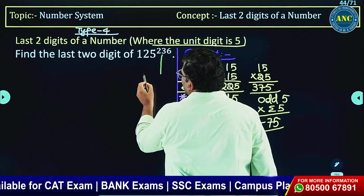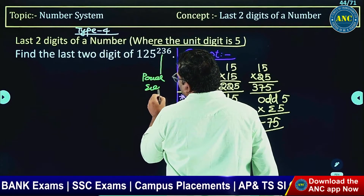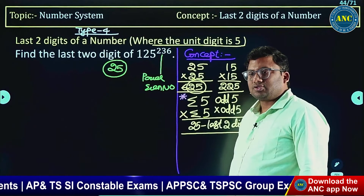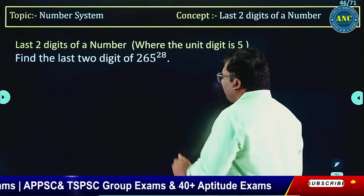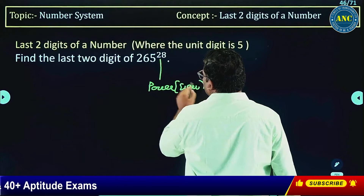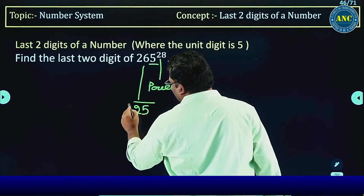If the power is an even number and the unit digit is 5, the last two digits will always be 25. So, therefore, last two digits will be 25. If the power is an even number and the unit digit is 5, the last two digits are always 25.